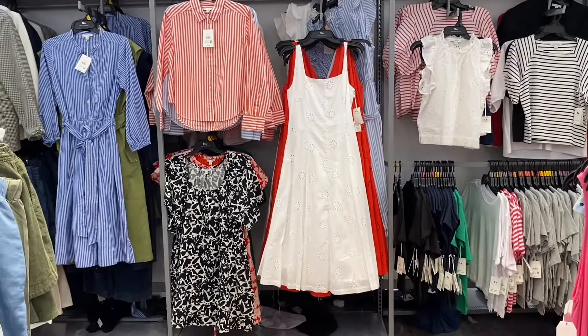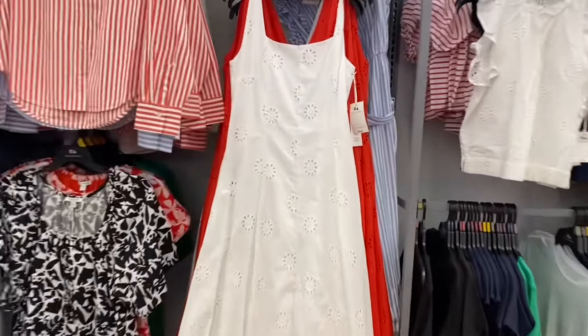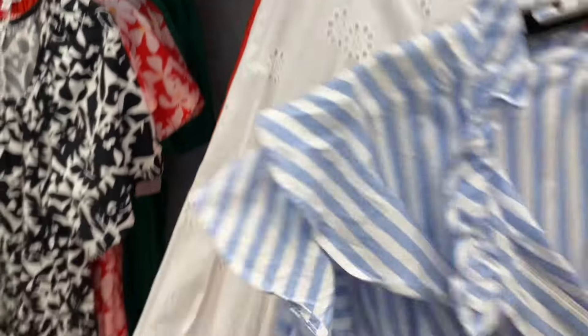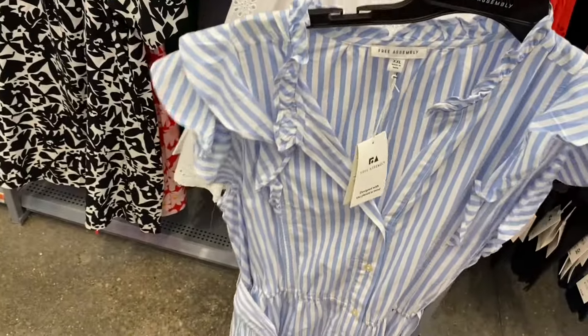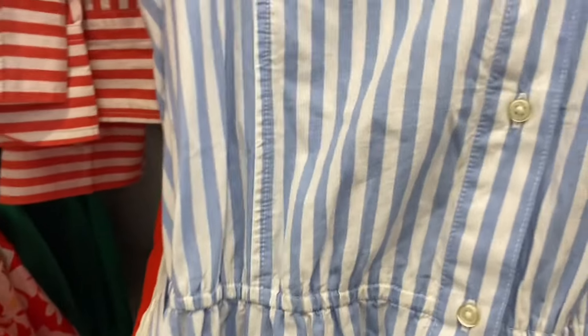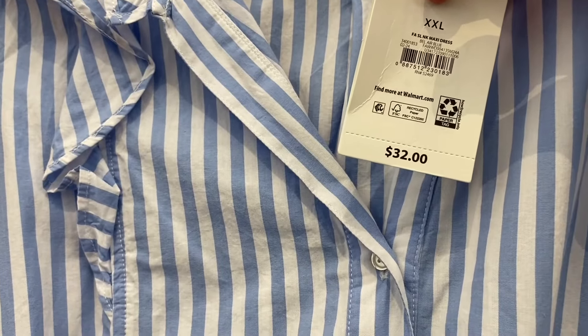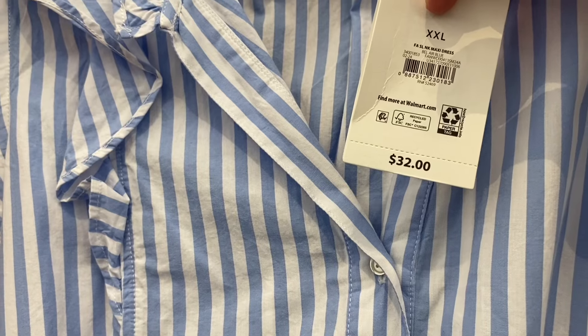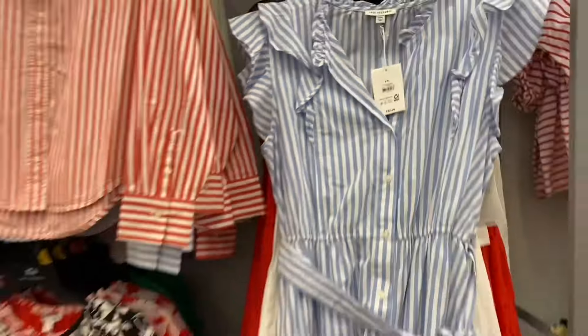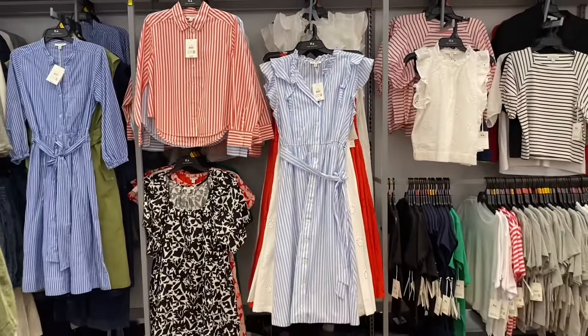They have a Free Assembly short sleeve maxi dress — it's got two ruffles around the collar, ruffles going down, a belt, and lots of stripe detailing. It's $32, and I think it's labeled something like F-A-S-L-N-K maxi dress. Looks like it comes in white too.